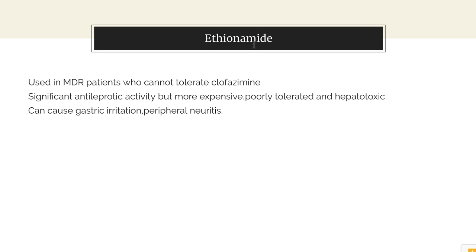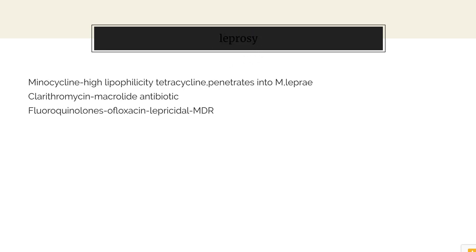Apart from ethionamide, protionamide can also be used. The second line drugs are minocycline, clarithromycin and fluoroquinolones. Minocycline is a highly penetrable tetracycline that, due to its high lipophilicity, can easily penetrate into M. leprae. Clarithromycin is a macrolide antibiotic. A fluoroquinolone such as ofloxacin can also be used because it is leprocidal in a multi-drug regimen.